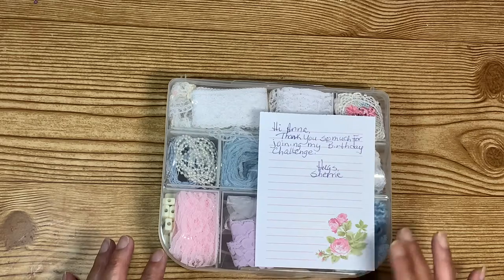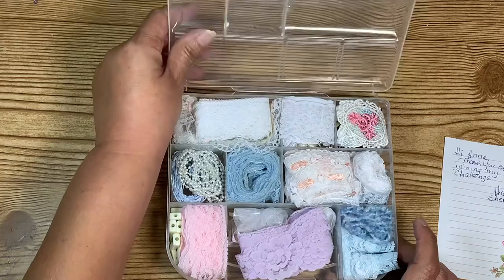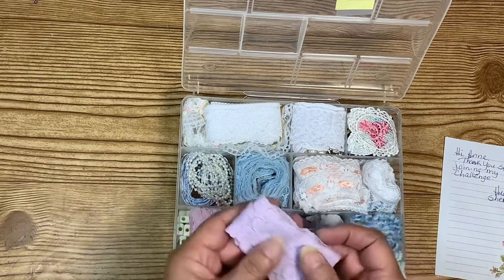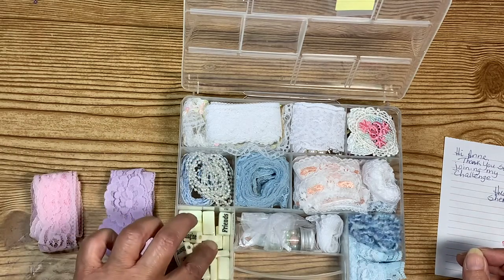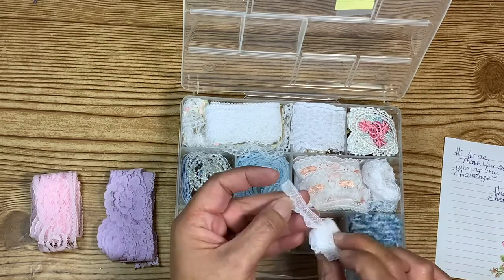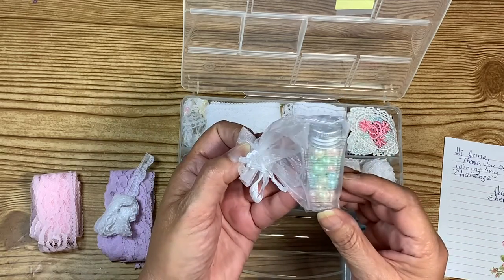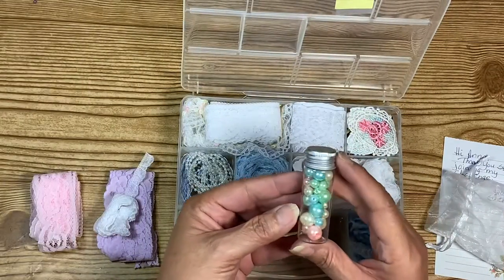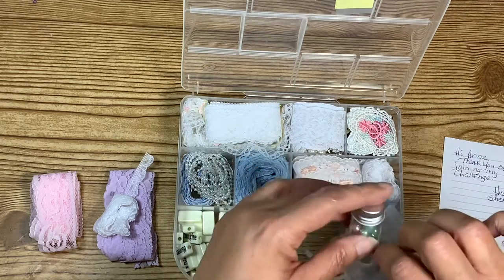You guys, you know me — this one is full of trims! There's a really pretty lavender one, there's a pink one in here, there are some word beads, and here's a really thin white one that's so pretty. And then she's got some beads in a little container. Here are the beads — these are so pretty! Very pretty beads, thank you Sherry!